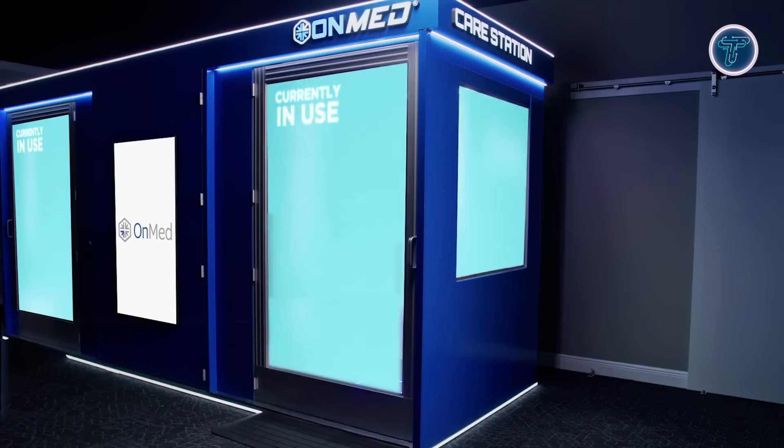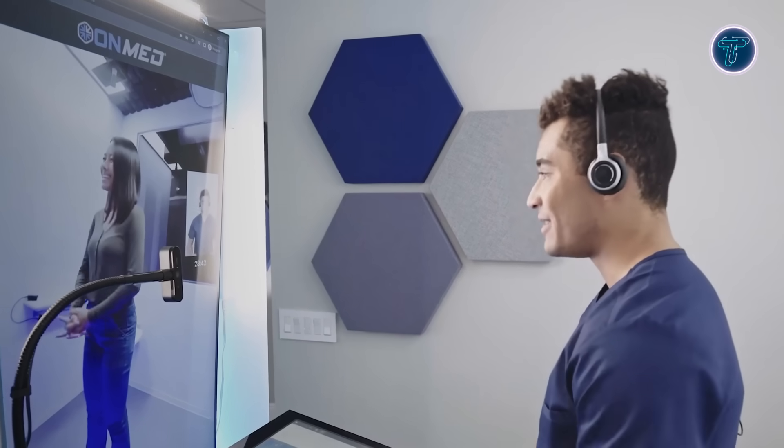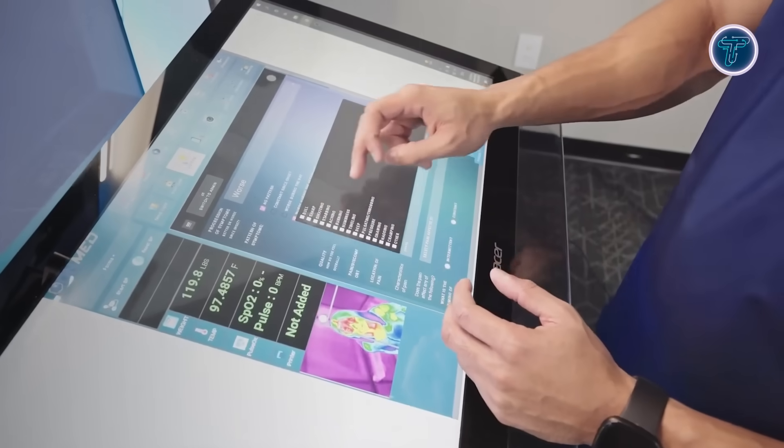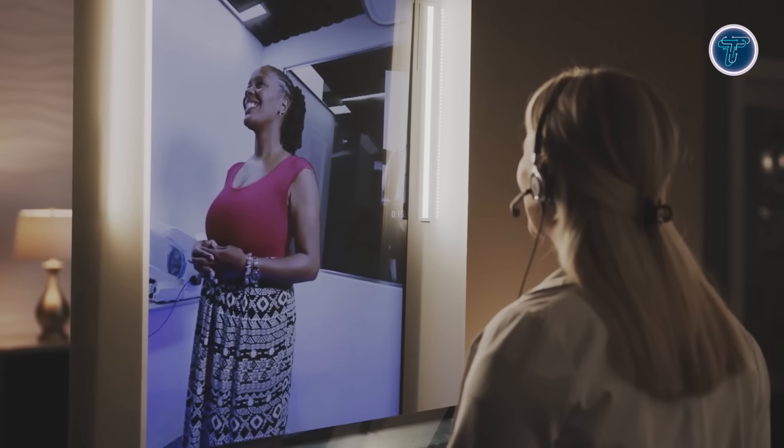The system maintains user privacy while ensuring medical accuracy. Versatile enough for offices, campuses, community spaces, or residential settings, the care station removes geographical and logistical barriers to care. By integrating intelligent technology with reliable clinical service, it delivers fast, accessible, and compassionate healthcare wherever it's needed most.